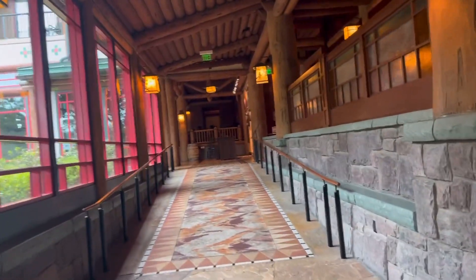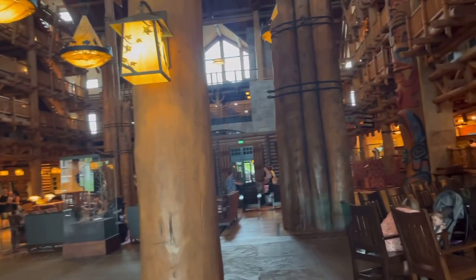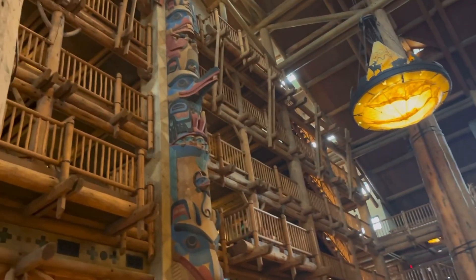We've had our margarita flight and a steak sandwich and fries. Just going to have a little mooch into the lobby of Wilderness Lodge - it's an amazing hotel, really really well done.